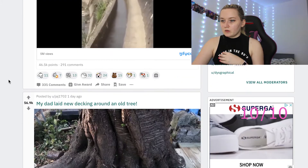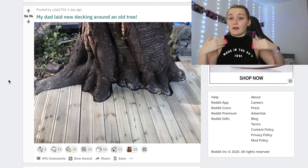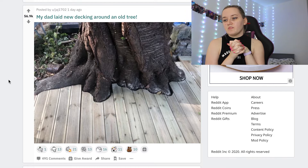My dad laid new decking around our old tree. That's really cool but I'd like to have seen it being laid because that's more satisfying than the finished result. We'll give it a solid six out of ten.